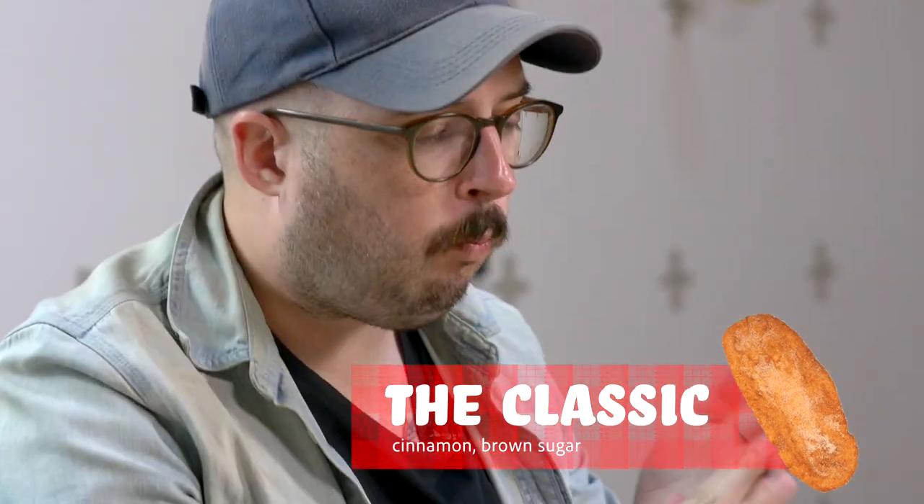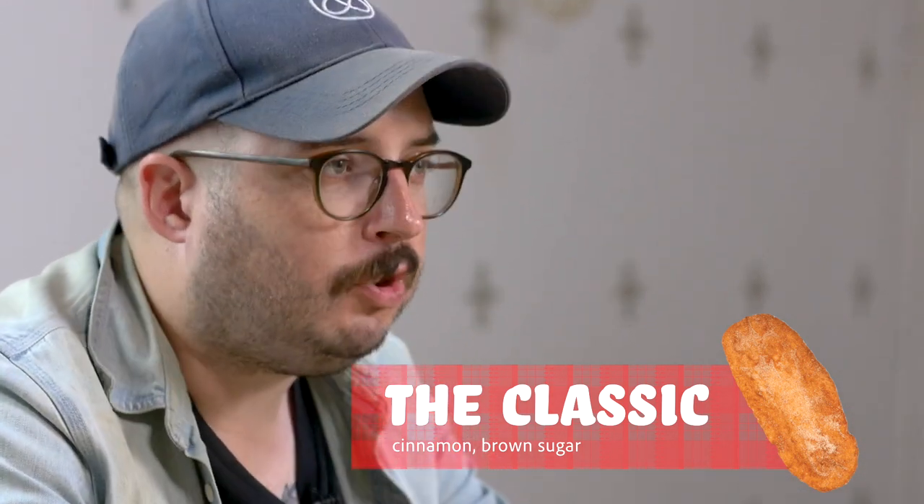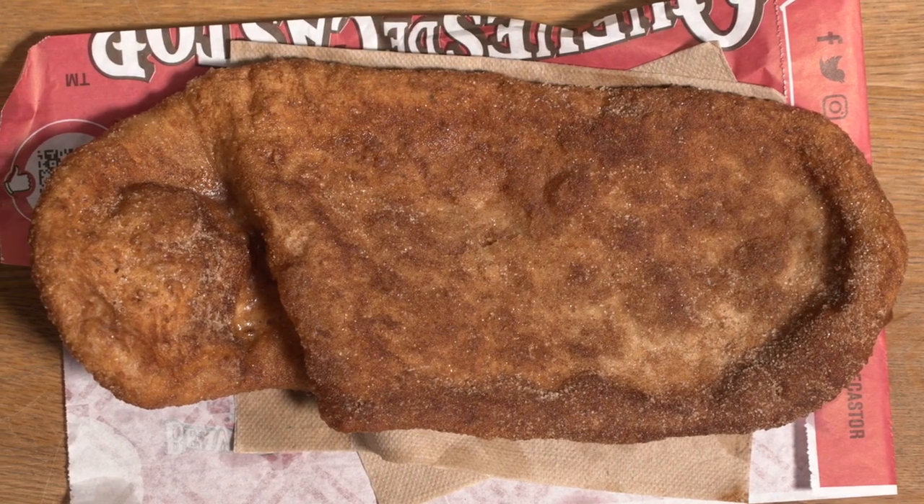Cue the dramatic music — Jason has only ever tried one type of beaver tail. It's cinnamon sugar. I just had the cinnamon sugar. I love it. It's great. It's fried dough with cinnamon sugar on top, which is delicious — I'm not trying to downplay it.